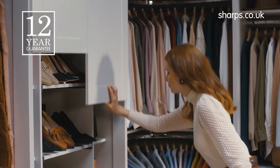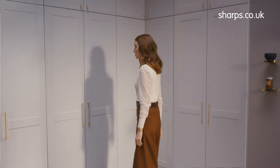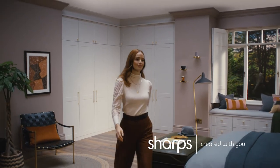Trust Sharps to create beautifully organised space. Call or click for your nearest showroom or free home design visit.